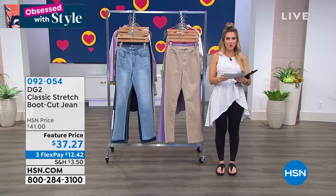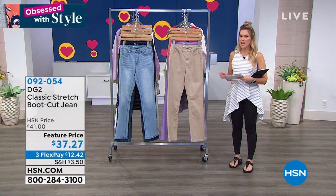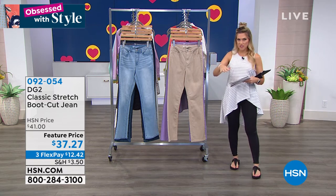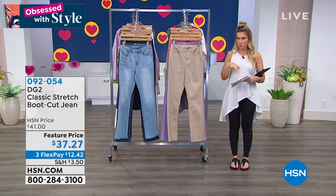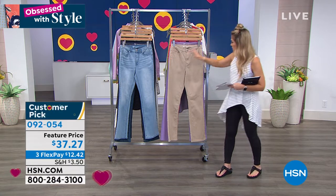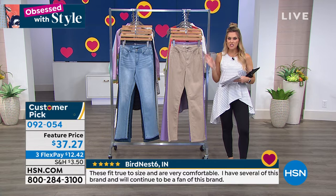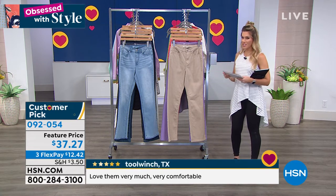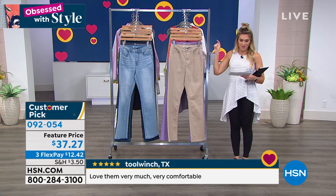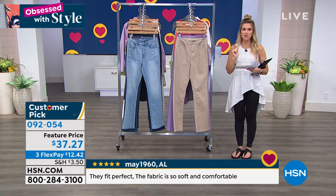We are going to talk, you guys — is this a joke? Is it April Fools? We have DG2 jeans. Classic stretch, which is the number one best-selling fabrication. Boot cut, which is one of the most flattering silhouettes on every body type because it balances you out. In all the traditional denim colors plus fashion colors — it's $37.27. There should be a one in front of that. This is like a today's special surprise. We're going to jump in real quickly because DG2 has sold millions of jeans. This specific colorway and style has 735 reviews, making it a customer pick.